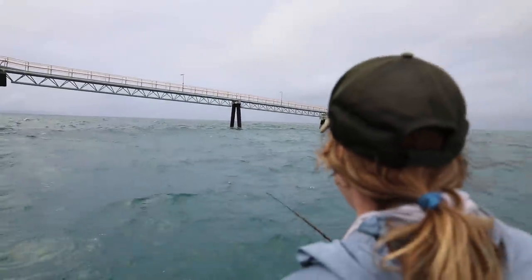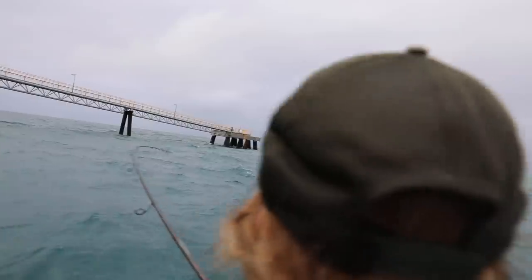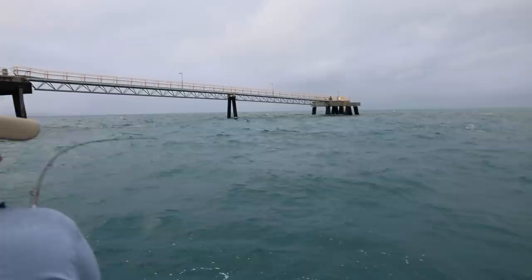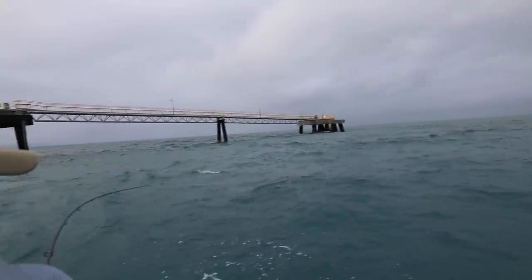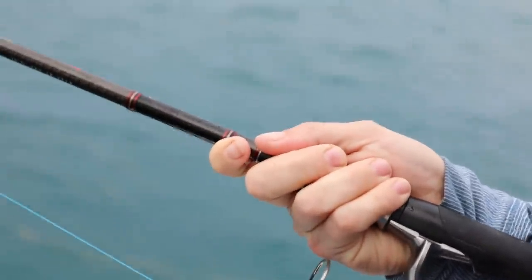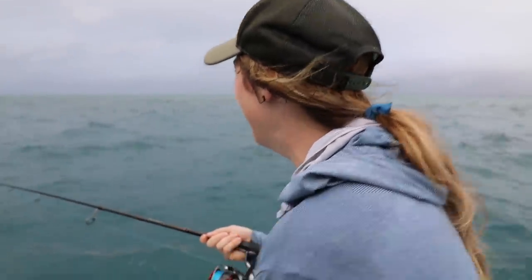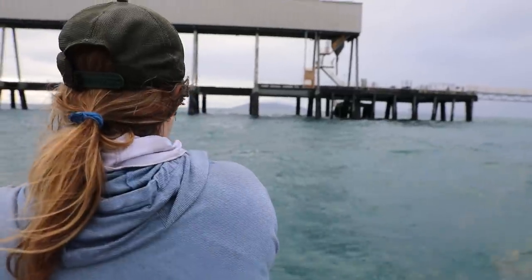He's right on the surface right there. Good job Chelsea! Oh, he's gonna come for a jump here in a second — oh here he comes, here he comes! Should have put the electric reel down. Good job Chelsea, he's trying to run — he's lightened that spool up. How are you feeling? A little nervous, I don't want to lose him. No, you're good. Good job Chelsea!